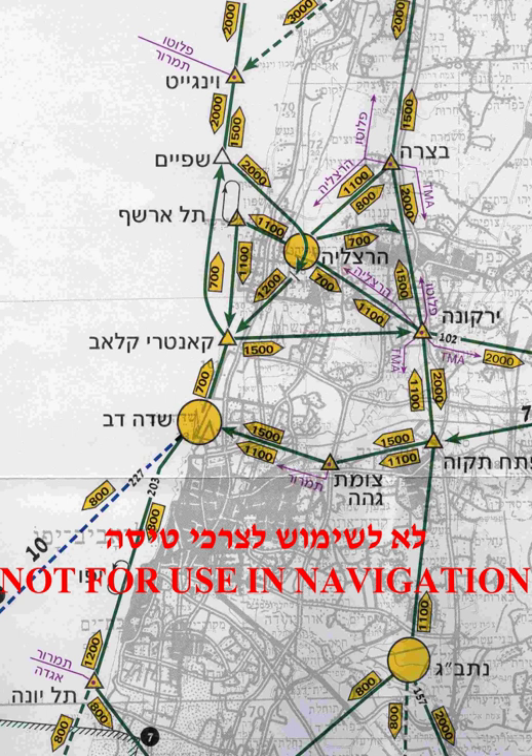Depending on the category of airspace in which the flight is being conducted, VFR aircraft may be required to have a transponder to help air traffic control identify the aircraft on radar, in order that ATC can provide separation to IFR aircraft. Meteorological conditions that meet the minimum requirements for VFR flight are termed Visual Meteorological Conditions. If they are not met, the conditions are considered Instrument Meteorological Conditions, and a flight may only operate under IFR.